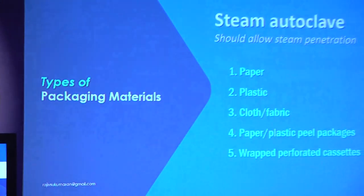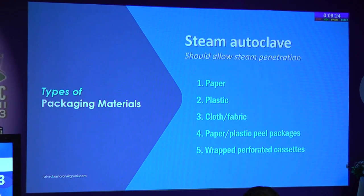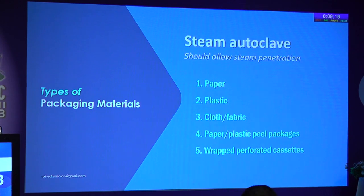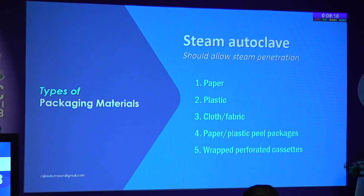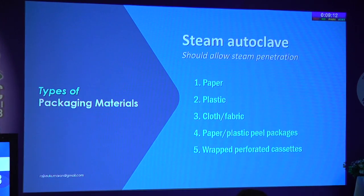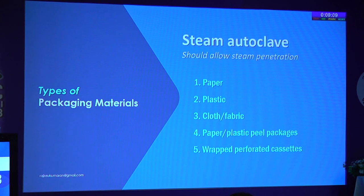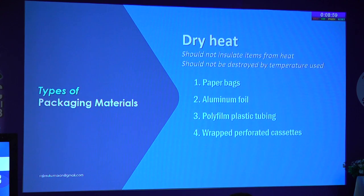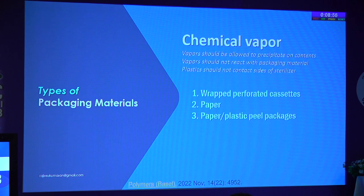Materials used play a role in the sterilization cycle. Types of packing material for steam autoclave: paper, plastic, cloth or fabric, peel pack, and the wrapped perforated cassette — the wrapped perforated cassette is the latest trend and the best way to do it. For chemical vapor like ETO, wrapped perforated cassettes are best, and paper-plastic peel packets are also good.